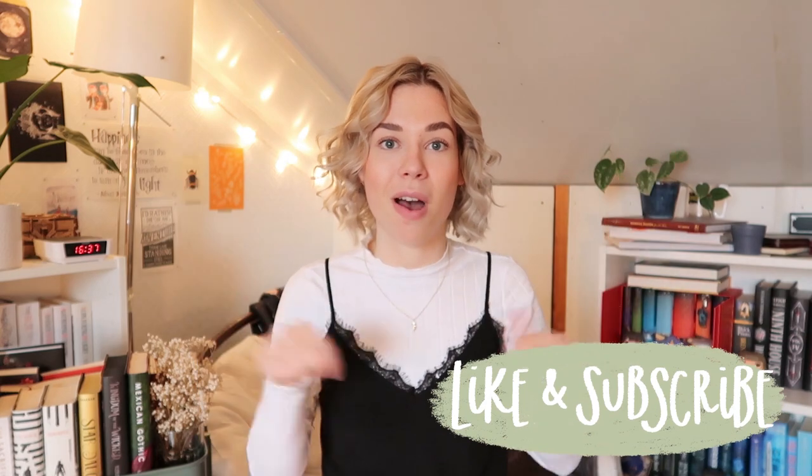This box is stunning. If you enjoyed this unboxing please give it a thumbs up. You can subscribe to my channel by clicking somewhere here on the screen or on the button down below. Hopefully I will see you guys in the next one. Bye!